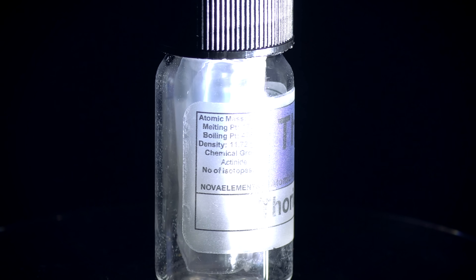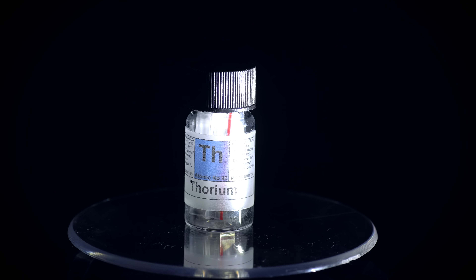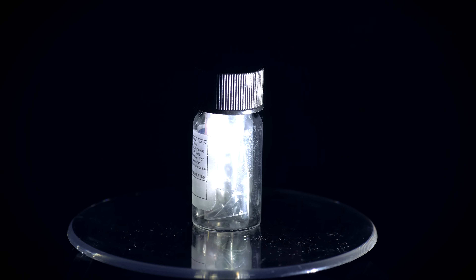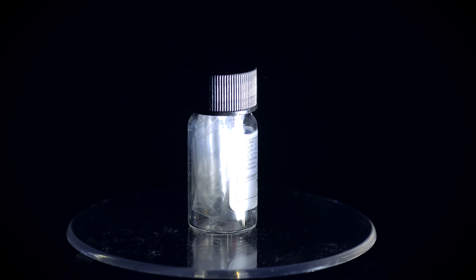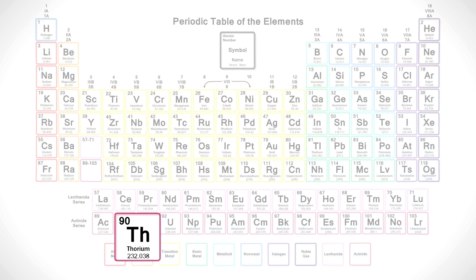Hello everyone. In this video I'm going to tell you about such a radioactive metal as thorium, which has recently been found in most unexpected places. Along with uranium and bismuth, thorium is one of the three radioactive metals which is quite abundant in the Earth's crust.